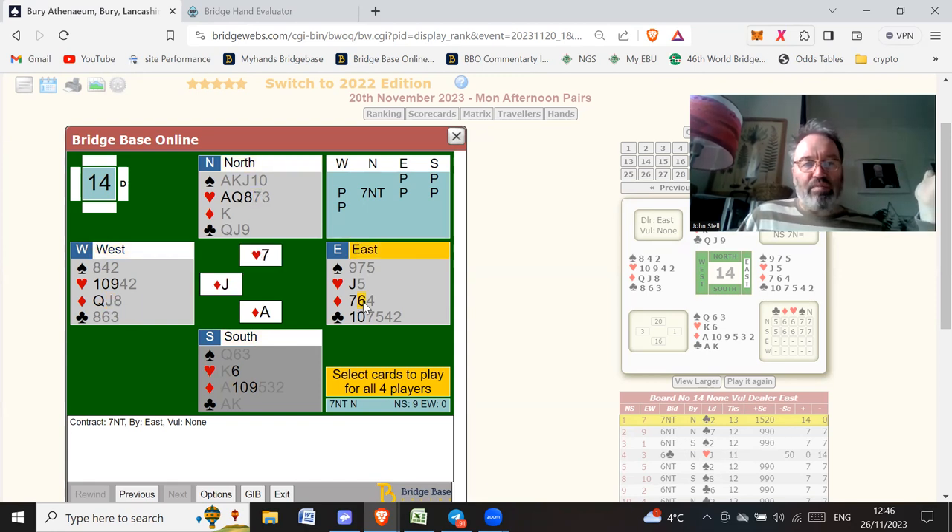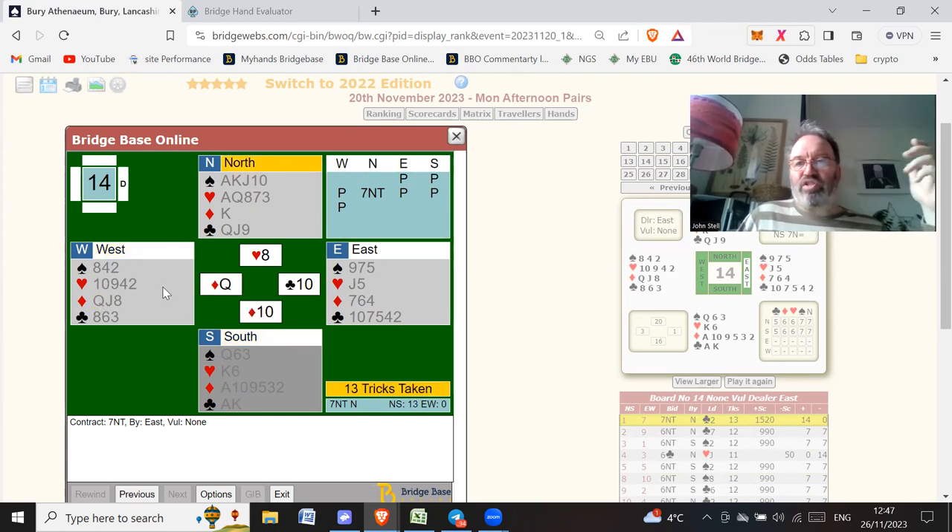You play the ace of diamonds and see if the queen pops up. We haven't seen the queen of diamonds, so we know we can't play another diamond. Now it's just a matter of playing the hearts and hoping they break three-three. As it turns out, West was squeezed and had to throw a heart, so you play all your hearts and hope the eight of hearts is a winner at the end — and it is, because West was squeezed.